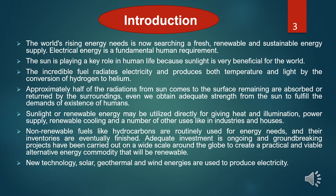Sunlight or renewable energy may be utilized directly for giving heat and illumination, power supply, renewable cooling, and fueling a number of uses in industries and houses. Non-renewable fuels like hydrocarbons are routinely used for energy needs, and their inventories are eventually exhausted. Significant investment is ongoing and groundbreaking projects have been carried out on a wide scale around the globe to create a practical and viable renewable alternative energy. New technologies — solar, thermal, and rain energies — are used to produce electricity.